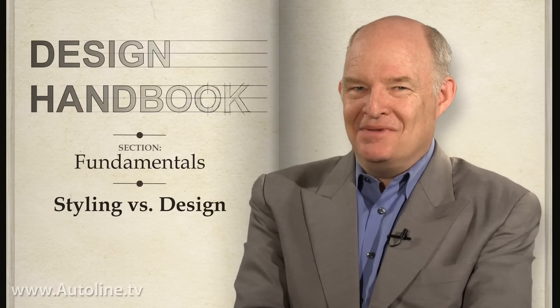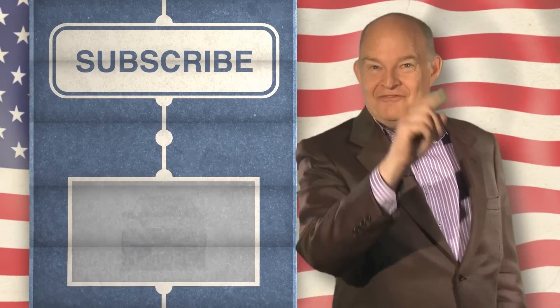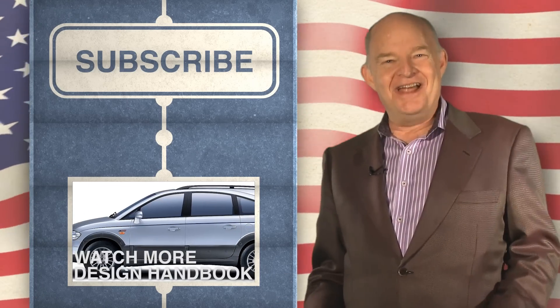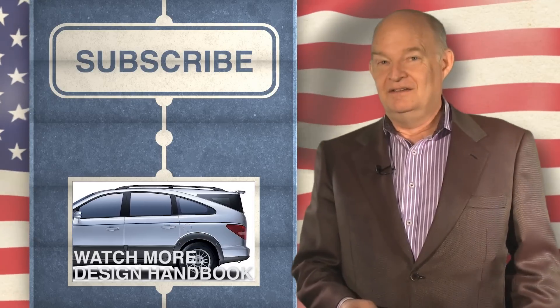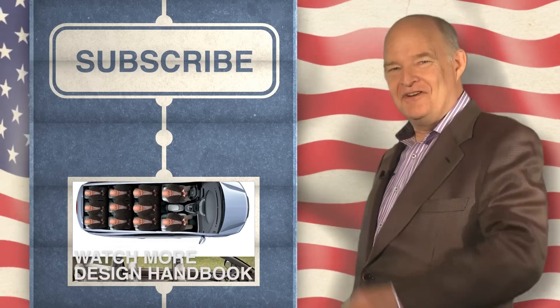For AutoLine's Design Handbook, I'm Jim Hall. We need your vote, and the way you give us your vote is to subscribe to AutoLine Design Handbook. It's so simple a child can do it. But trust me, if you like this broadcast and you want to see it again, remember to subscribe.